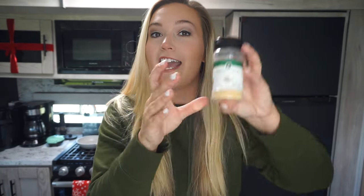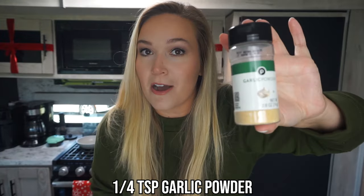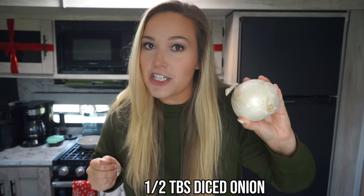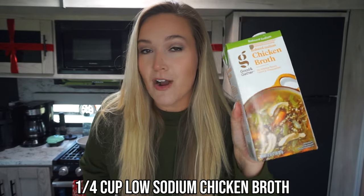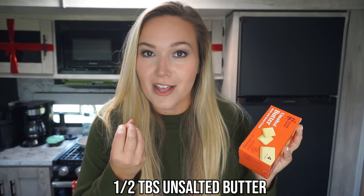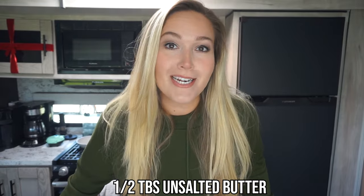For a little garlicky taste in our stuffing, we're going to use a quarter teaspoon of garlic powder. To add a little salty bite, we'll do a dash of salt — I use a sea salt grinder. We're also going to add finely diced onion, about half a tablespoon, to bring all those flavors together. Just like a traditional stuffing recipe, we need a little chicken stock — reduced sodium chicken broth, a quarter cup. And last but not least, a tablespoon of unsalted butter to melt all those savory flavors.